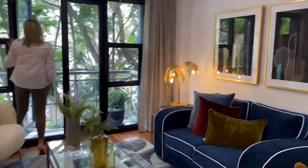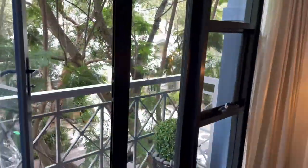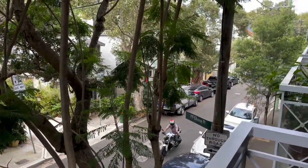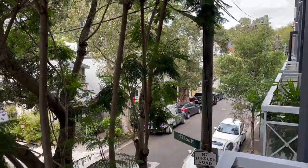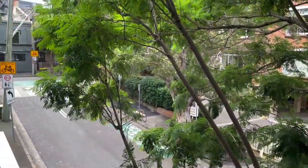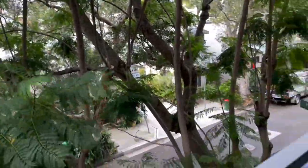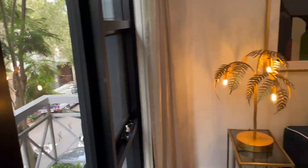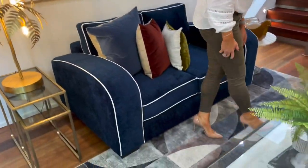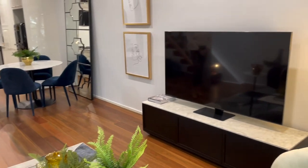It gives you that separation of entertaining versus your sleeping spaces. It's beautiful. Just pan around here, Christina, and show this gorgeous outlook outside. It's so green and beautiful — really great little touches in that art deco style. Nice big TV as well under the storage entertainment space.